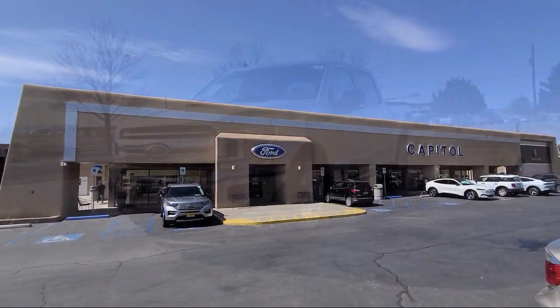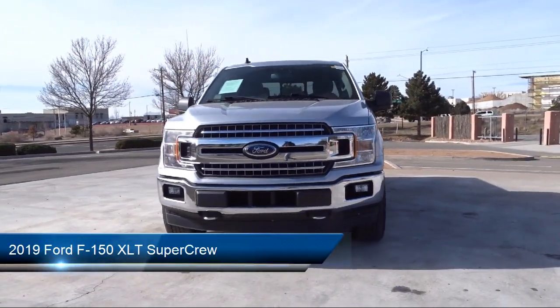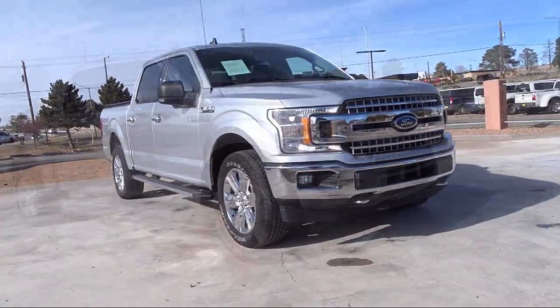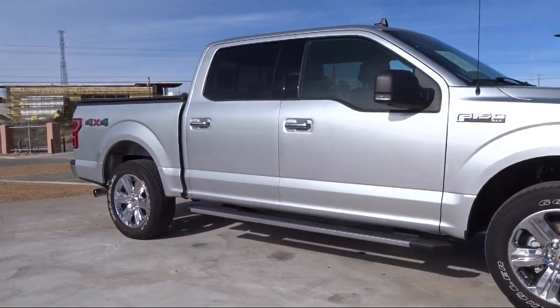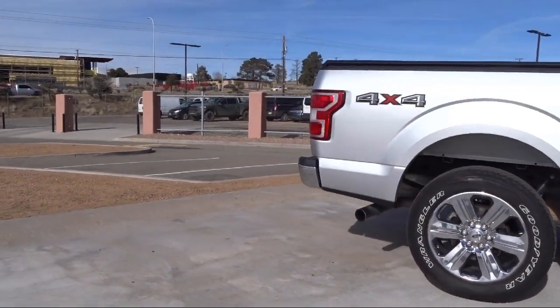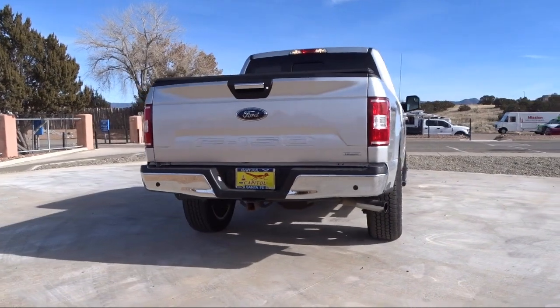Welcome to Capital Ford Lincoln. Here's a look at one of our great vehicles for sale. It comes equipped with auto high beam headlamp control, outside temperature display, power glass heated side view mirrors, XLT power equipment group, chrome bumpers, 500 pound payload package, exterior parking camera with dynamic hitch assist, voice activated touch screen navigation, and power adjustable pedals.